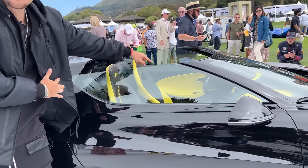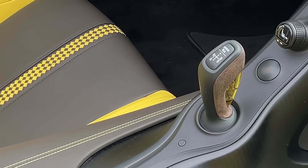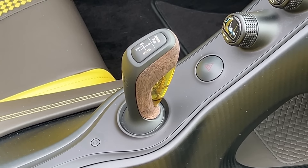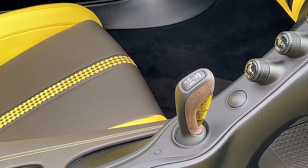Over on the inside, if you take a look at the gear selector, you'll see that it has this kind of amber with a sculpture of an elephant. Now if you want to find out why, Alex will explain that in the full review.